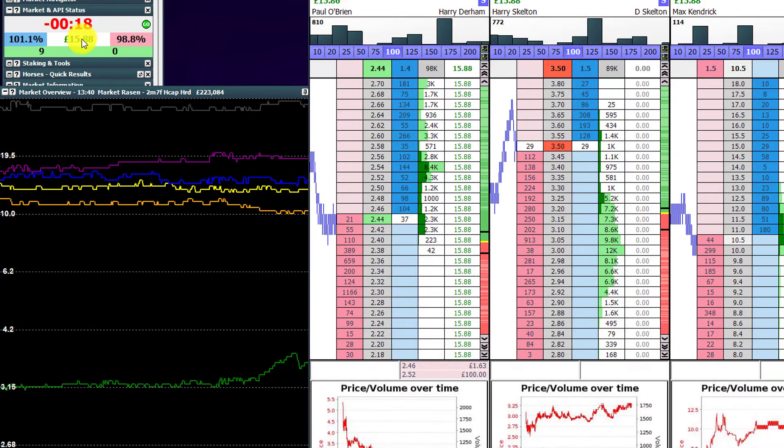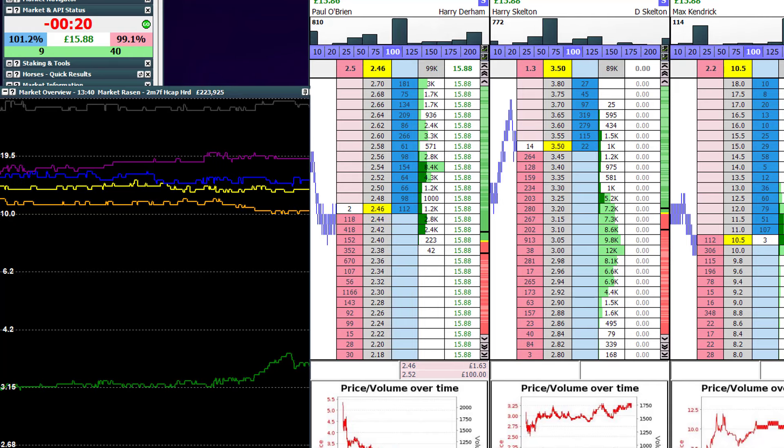We're 15 seconds past the post time. Race is about to start. 16 quid - that'll do.